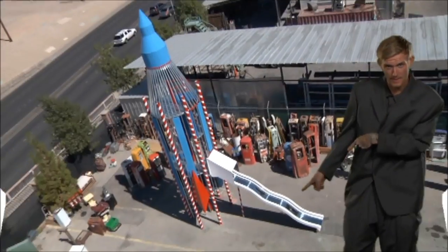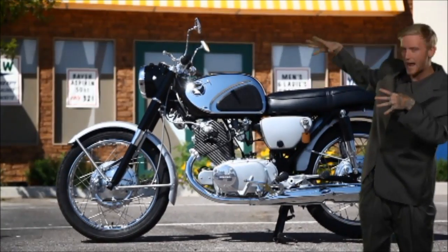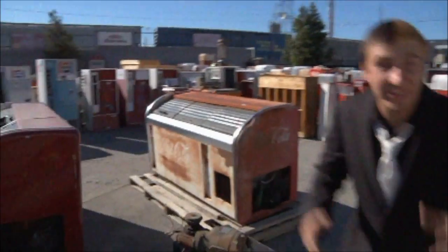We can take this and turn it into this. And then we can take this and BOOM! Look at it now. It looks amazing.